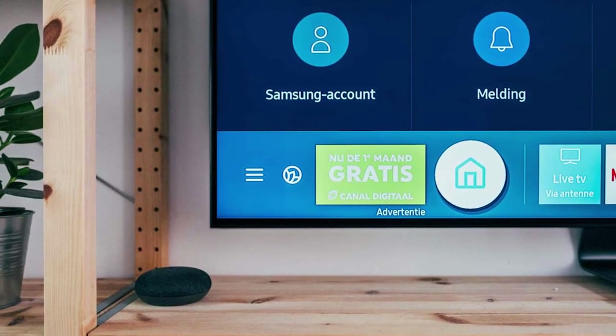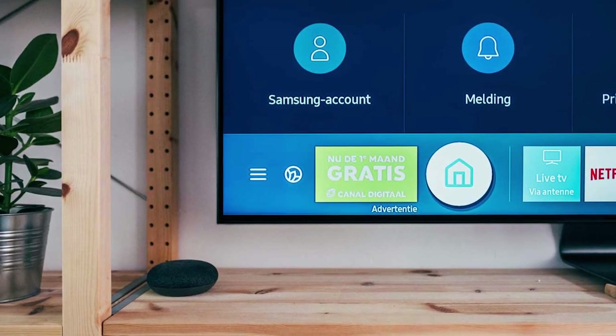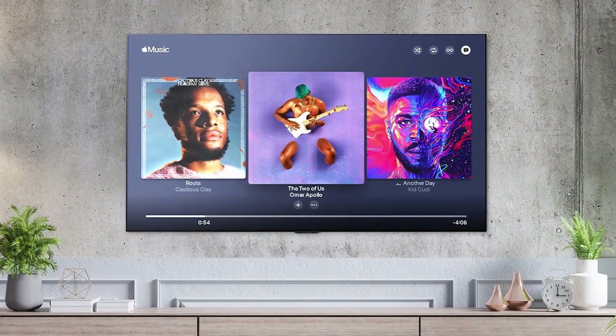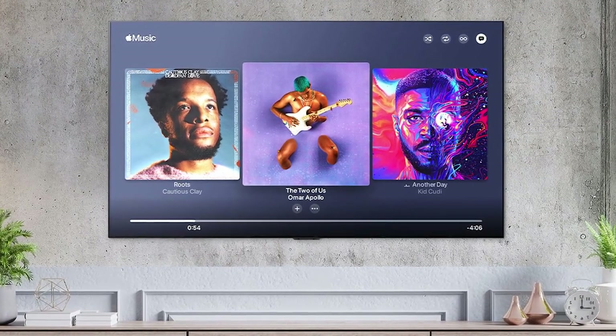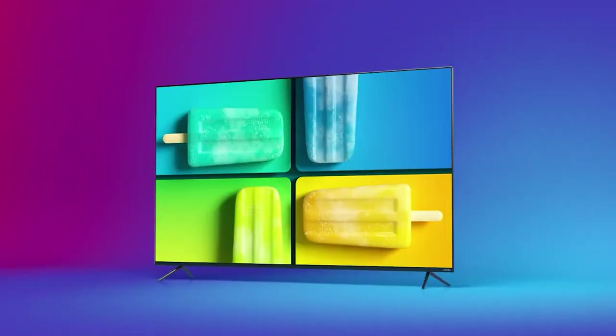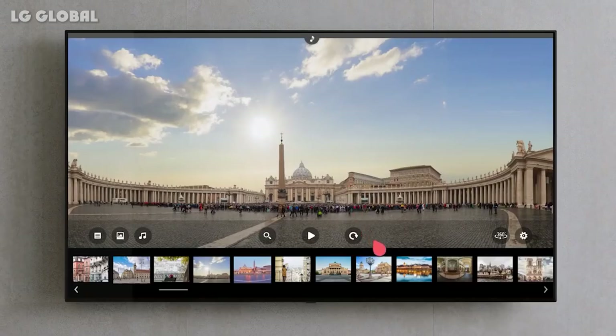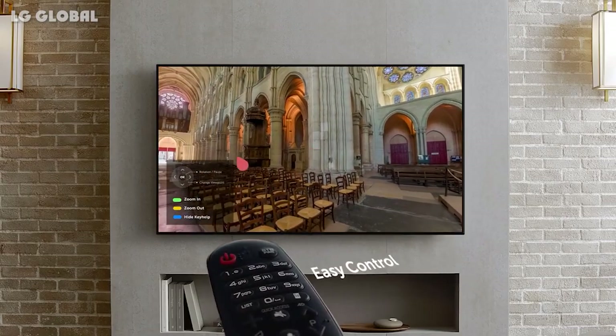Thanks for watching our breakdown of Vizio vs LG TVs. We hope this video has helped you come to a decision for which TV brand will be the better choice for your needs, and we hope that you will be fulfilled by whatever television set you end up choosing. If you have any questions or information to share, please leave a comment below. Thanks for watching.